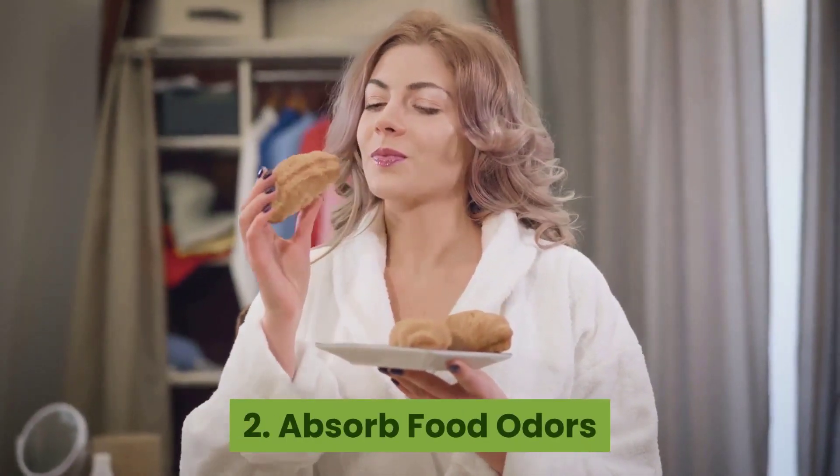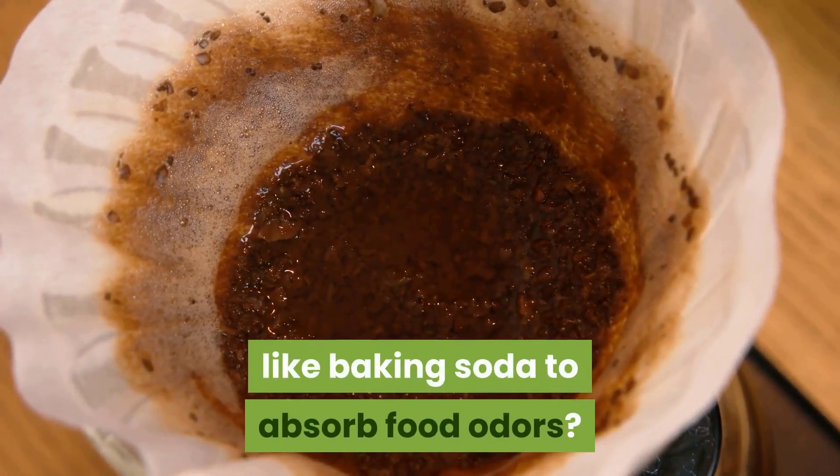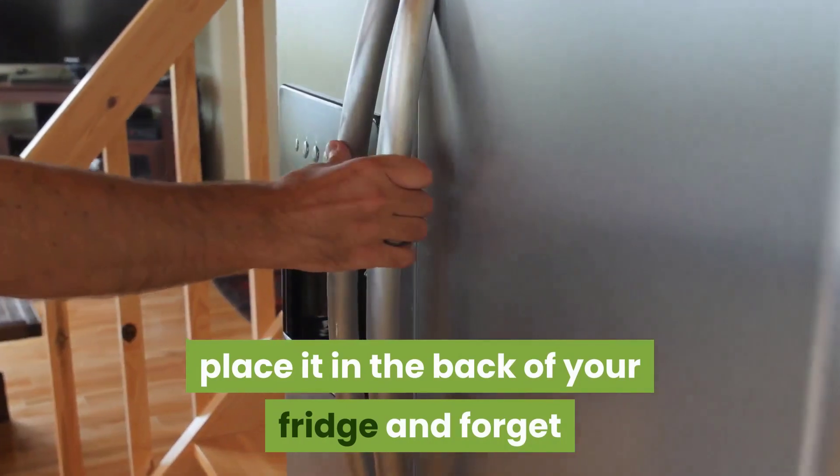2. Absorb food odors. Did you know that you can use old coffee grounds just like baking soda to absorb food odors? Fill a small open container with your old grounds, place it in the back of your fridge, and forget about it for a couple of weeks while you collect more grounds.